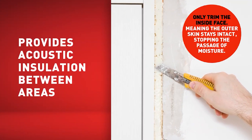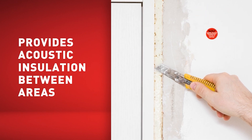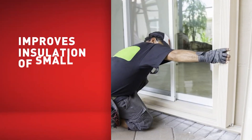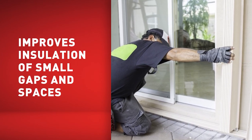Only the inside face of the expanding foam is trimmed, meaning that the outer skin remains intact to stop the passage of moisture. Expanding foams help to improve insulation of small gaps and spaces as well as providing acoustic insulation between areas, helping to create warmer, healthier constructions.